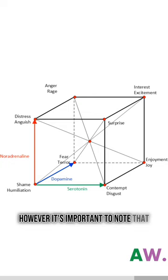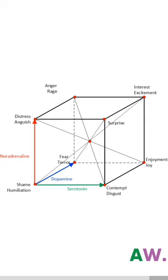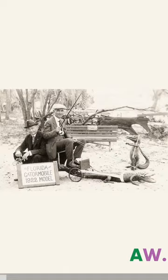However, it's important to note that the Loveham Cube has its detractors and isn't universally embraced in the scientific community. Some researchers contend that emotion cannot be neatly sorted into distinct categories based only on neurotransmitters.